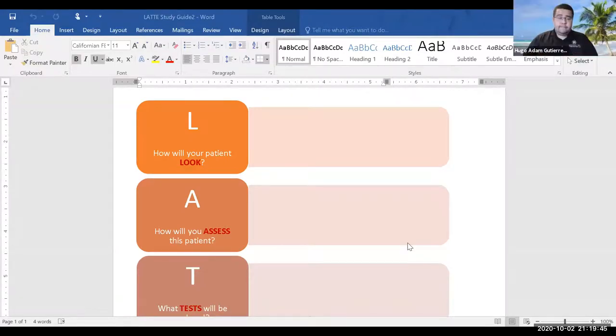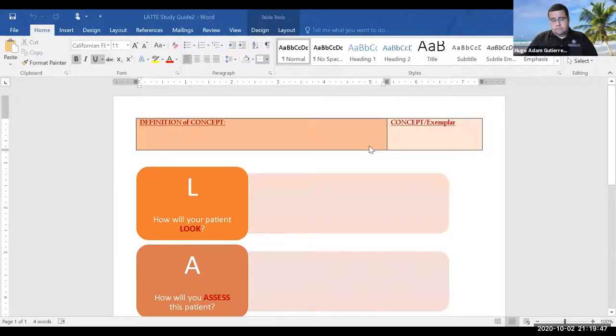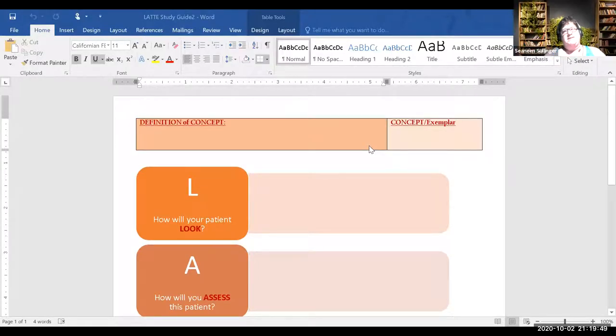Now what do you see? LATTE — okay, cool. This is one framework, not really a concept map but it could be. You can take a look at it and kind of put your information together.